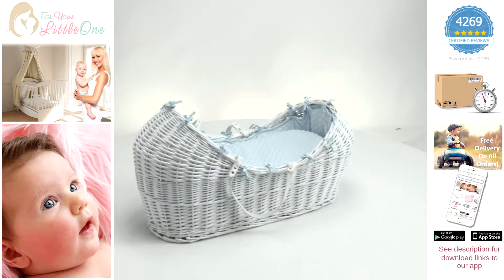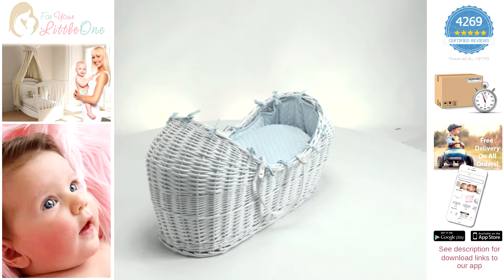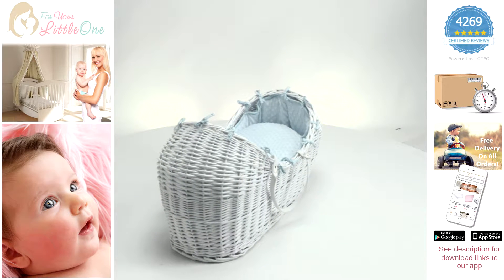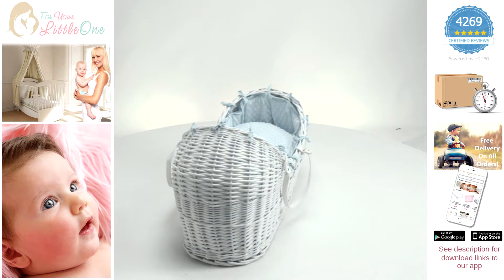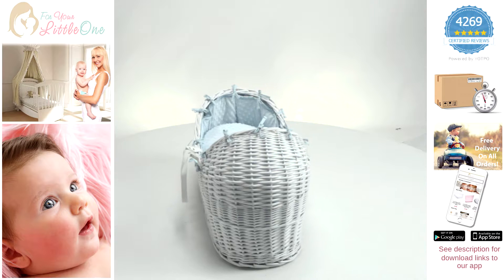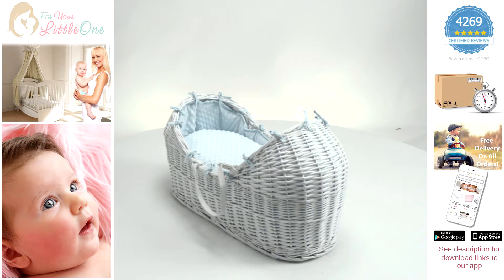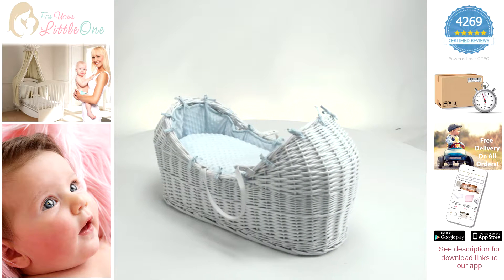These have a length of 80 centimeters and a base width of 32 centimeters. These are suitable from birth until a baby can pull themselves up or sit unaided.